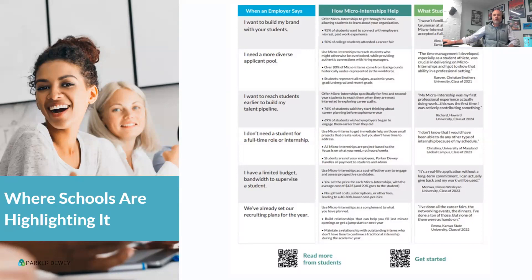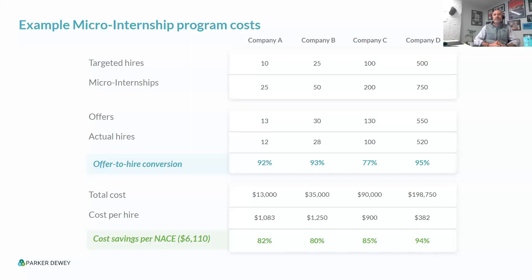One of the questions that always comes up is cost. To run programs like this is incredibly cost-effective. Here are four different companies. Company A was looking to hire 10 full-time people and summer interns; they offered 25 micro-internships, which led to 12 full-time hires — exceeding their goals. Their total cost, including all program management and the money that went into students' pockets, was $13,000 — just over $1,000 per hire. That's a significant cost savings relative to the NACE average of north of $6,000. And that ignores the value of the work, the diversity metrics, and the retention.